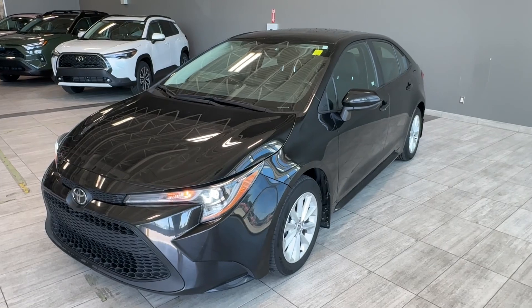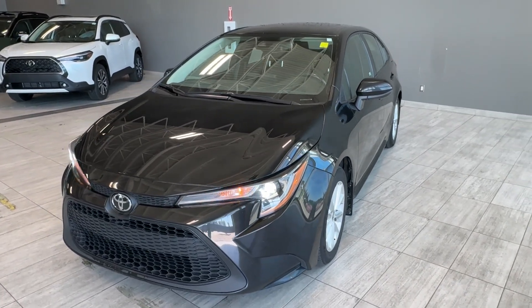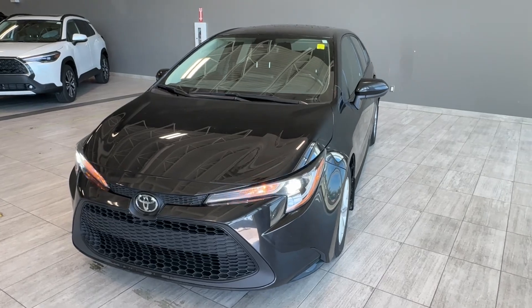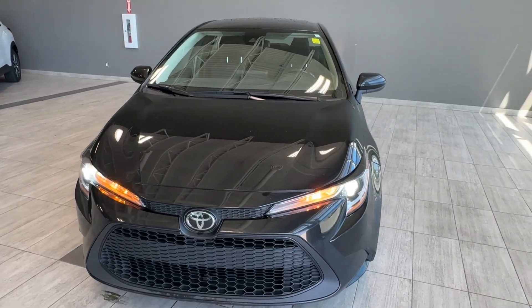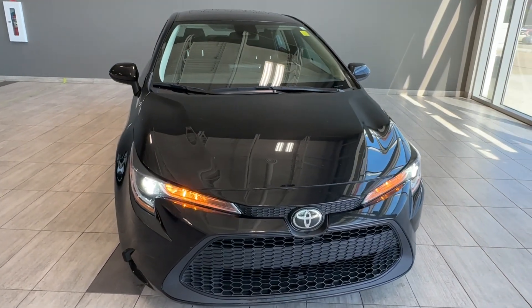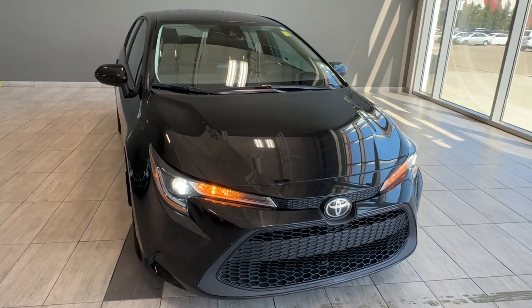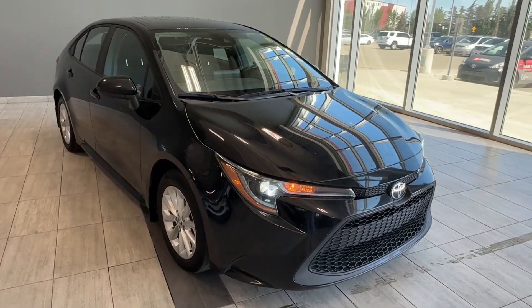Let's have a last look at this pre-owned 2022 Toyota Corolla LE Upgrade that we have here in stock. It comes with heated front seats, heated steering wheel, front windshield wipers de-icer, power sunroof, Toyota multimedia with Apple CarPlay, Android Auto and Bluetooth, Qi wireless phone charger, traction control, and many other great features.